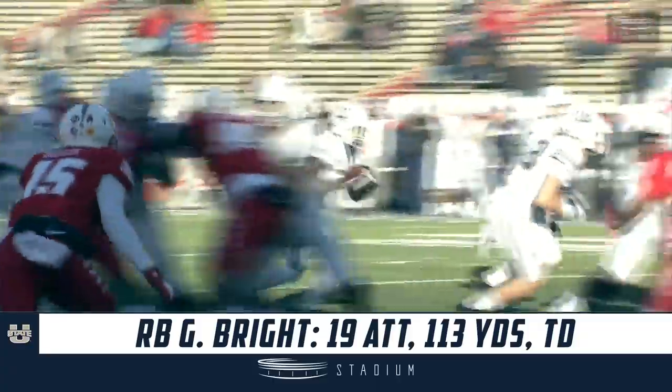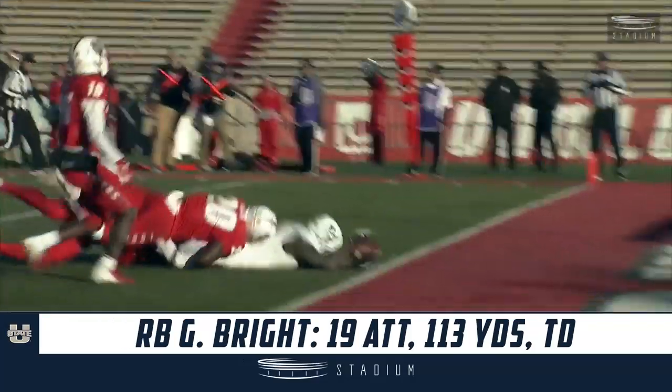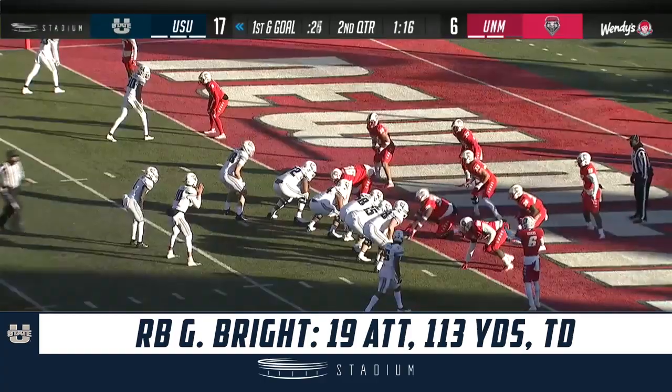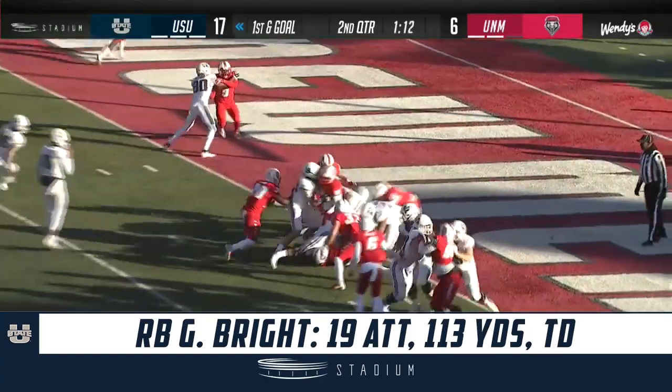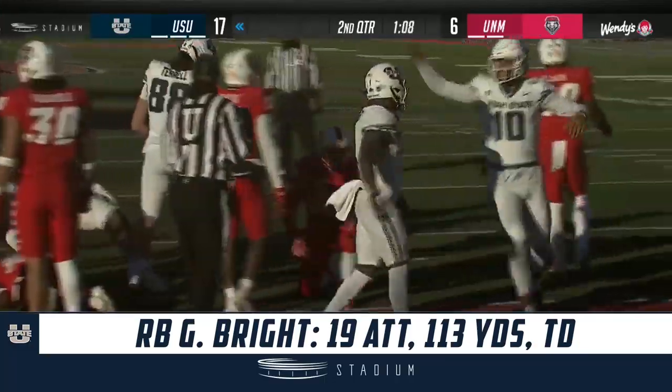They faked it and handed to Gerald Bright. The goal of that play is to get the defense running out wide and then sneak the ball inside. Give it right back to Bright, and this time he's in — Touchdown Aggies!